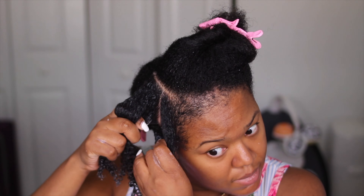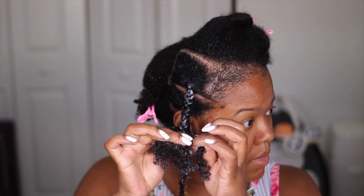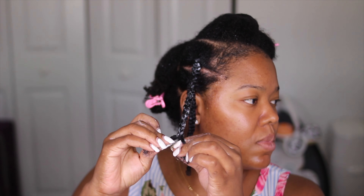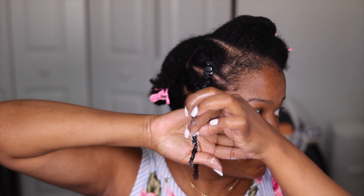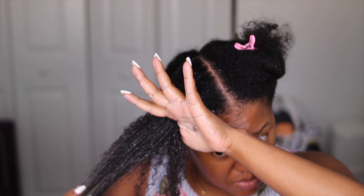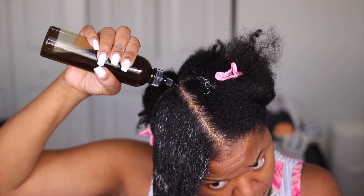Just look at the difference between these two — you saw how my hair started and just look at it now. That's how you know your curls are still healthy. It doesn't matter how it starts; it's how it ends. Those curls are healthy, strong, hydrated, and moisturized. Big plait — I make sure I twirl my ends and make sure my ends are tucked. That's how you know you've got healthy ends. Always make sure to pay attention to your ends and keep them well moisturized.